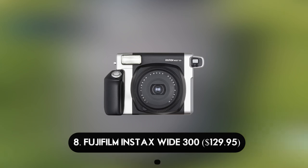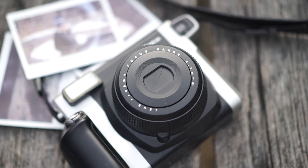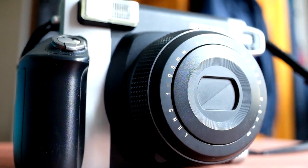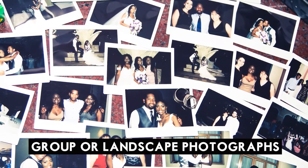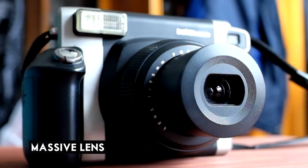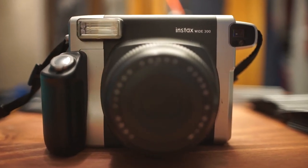Number 8: Fujifilm Instax Wide 300 — $129.95. The Instax Wide 300 takes broader photographs than other instant cameras, as suggested by its name. The prints are landscape-oriented and twice the size of Instax Mini images, making them more suited for group or landscape photographs. To handle the larger prints, the camera itself is more substantial — Fujifilm has committed to a chunky style with a hefty grip and an incredibly large lens. The Instax Wide is not the most attractive instant camera; in fact, it's arguably the least attractive.